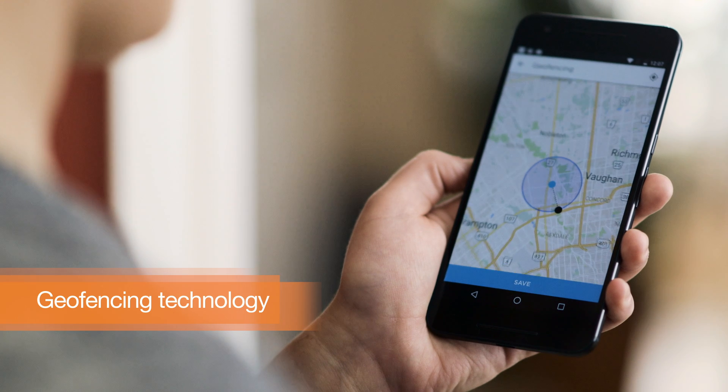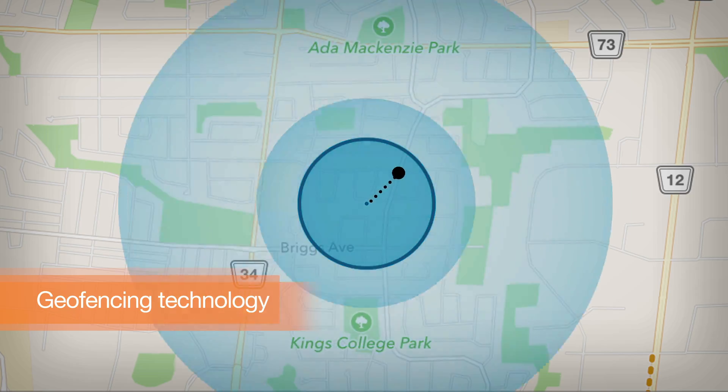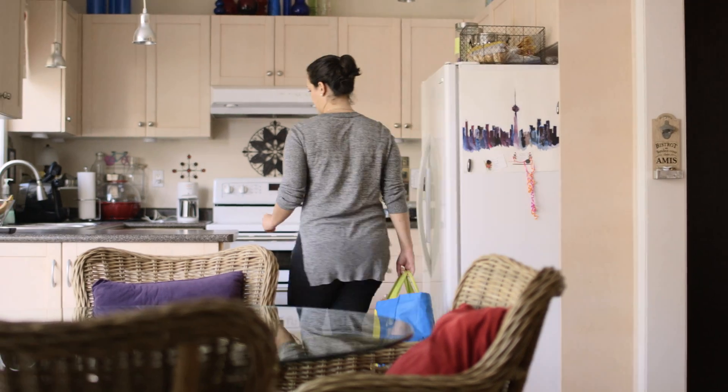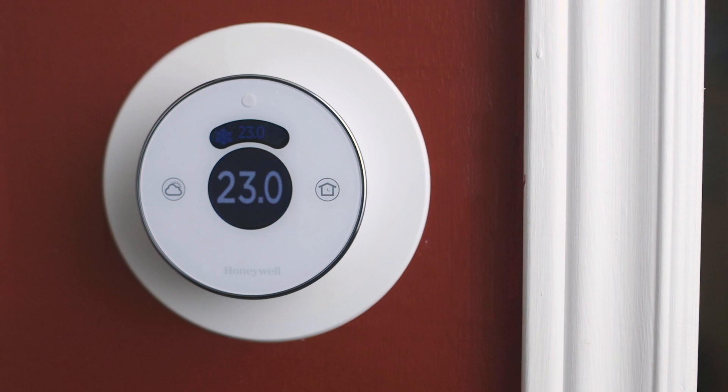Using geofencing technology and your smartphone's GPS, the Lyric Round can sense how close you are to your home and automatically adjust the temperature to deliver maximum comfort the instant you step through the door and save energy when you leave.